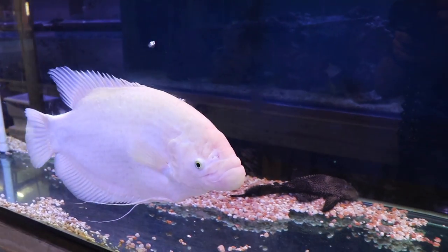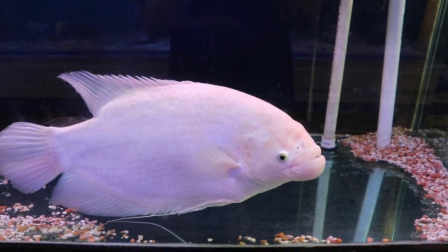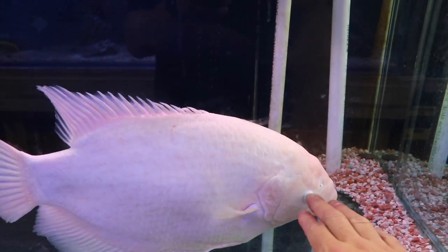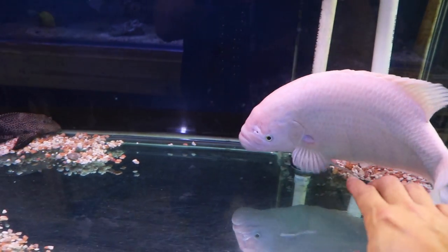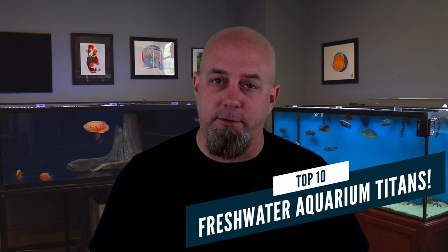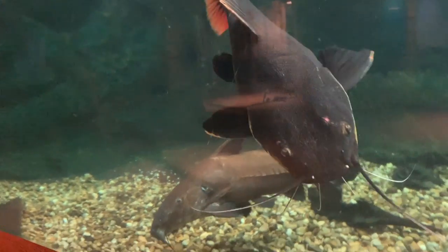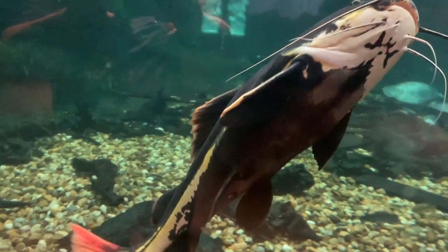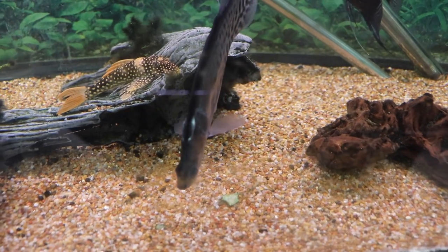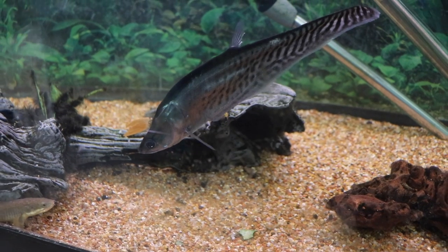In today's video we're going to see a few fish that were on that list. I want to be very clear: if you're going to keep any of the fish on this list, be sure to educate yourself as much as possible as to what these fish require as far as tank size, water parameters, and tank mates. With that said, here is our list of the top 10 titans in freshwater aquariums. If you like this kind of content you should definitely subscribe.